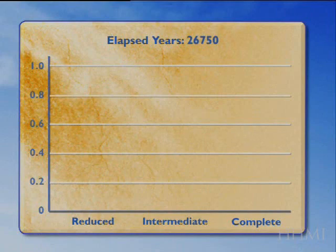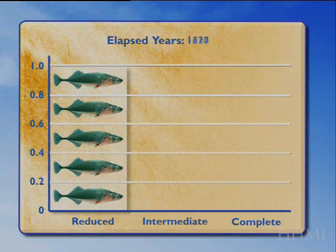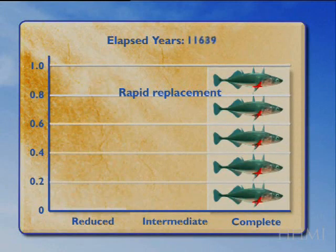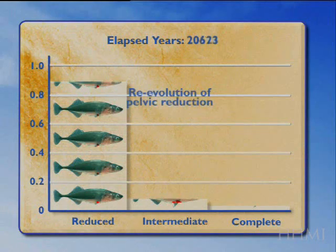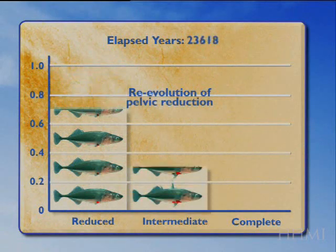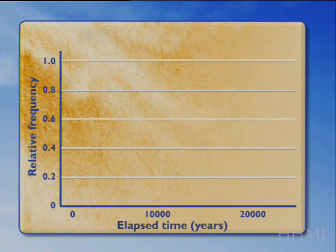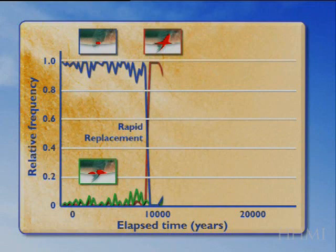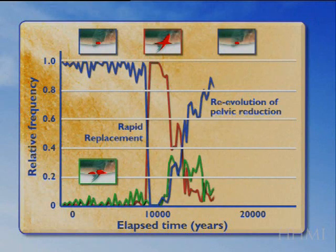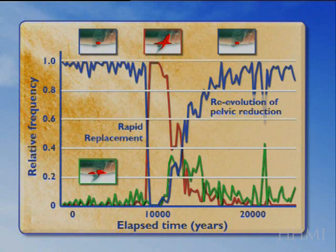Here is that time series again: it starts with a population that's 100% pelvic reduced, then rapid replacement around 10,000 years brings a new form with a complete pelvis, followed by the re-evolution of a pelvic reduced phenotype, with intermediate forms seen along the way. You can also see this in line graph form — a blue line for the reduced form in the early stage, a red line for the complete form that rapidly replaces at 10,000 years, and a green line for the intermediate form during re-evolution.